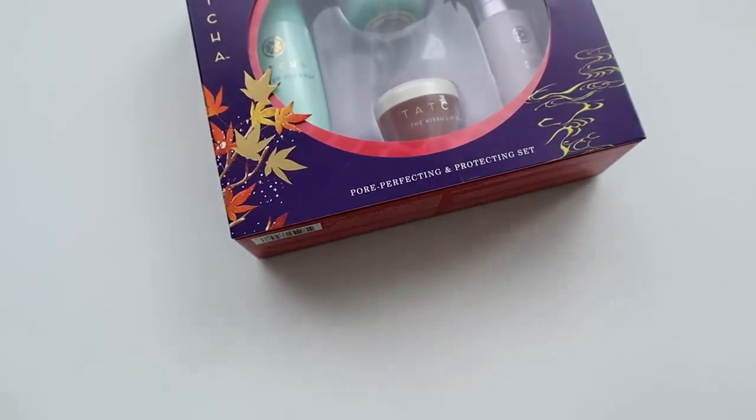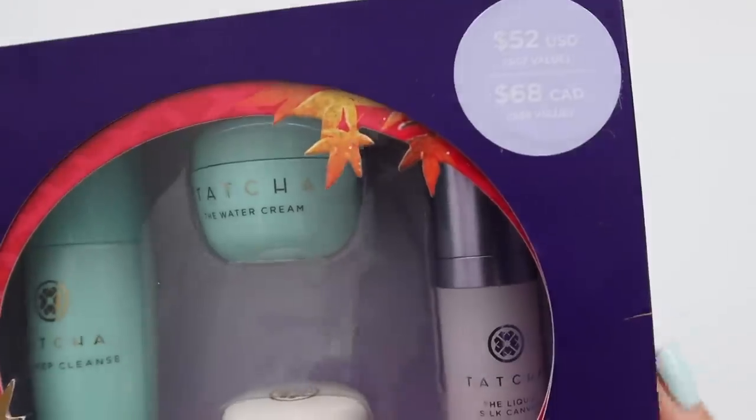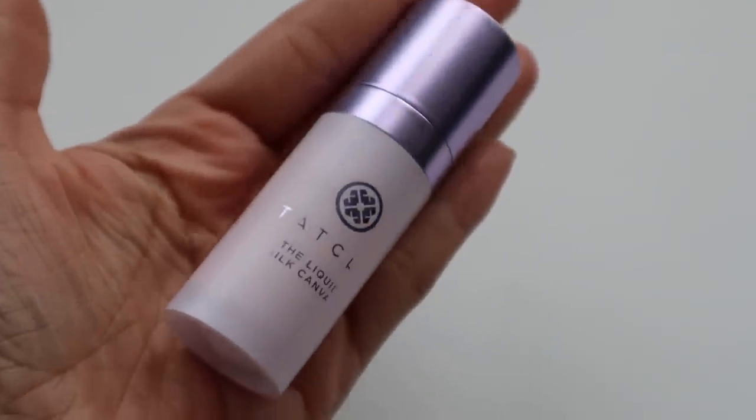Let's start with the first set. This is the Tatcha Pore Perfecting and Protecting Set, which comes with two of my favorite Tatcha products, so automatically I was like yes. It retails for $52. It comes with the Tatcha Deep Cleanse, and also the water cream. These are not bad products — I actually did enjoy them. They're mini so you can try them out. But I feel like the lip mask is so worth it just by itself — it retails for $28. The set also comes with the Liquid Silk Canvas, which is one of my favorite primers that I called out in the makeup portion of my Sephora VIB recommendations. I'll leave that linked below.